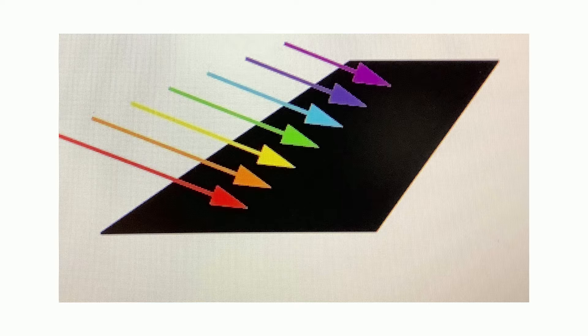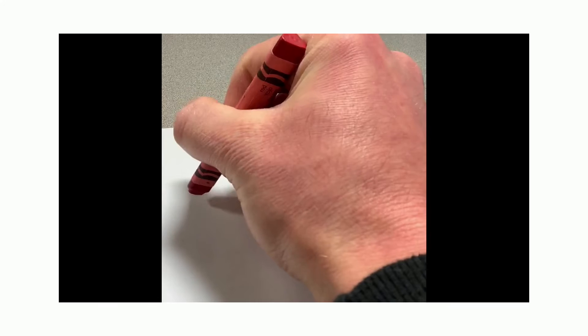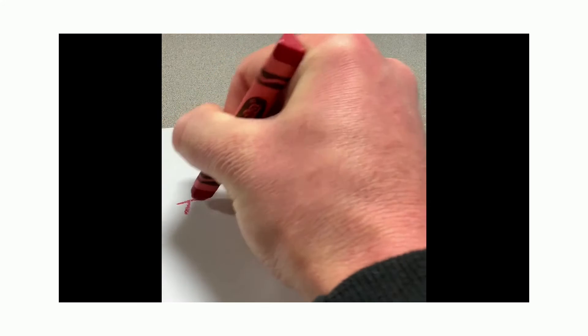We can use this information about how colors are reflected or absorbed to write a secret message. I'm going to use a red crayon and green colored pencil to write my secret message. I chose the red crayon to match the red filter, and the green is complementary to red and does not reflect red color. I'm going to pretend I'm writing a password to something, but the red crayon will actually be a decoy.